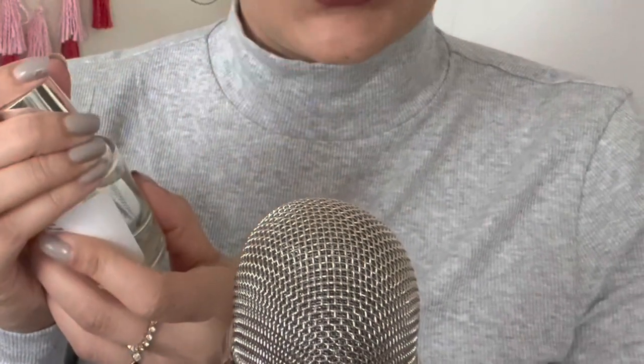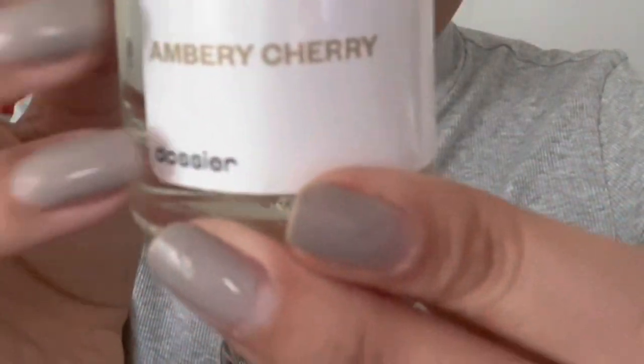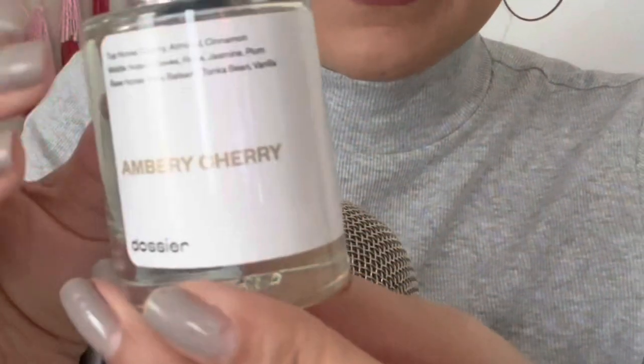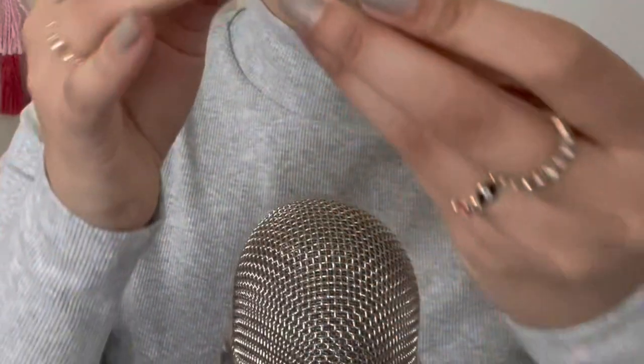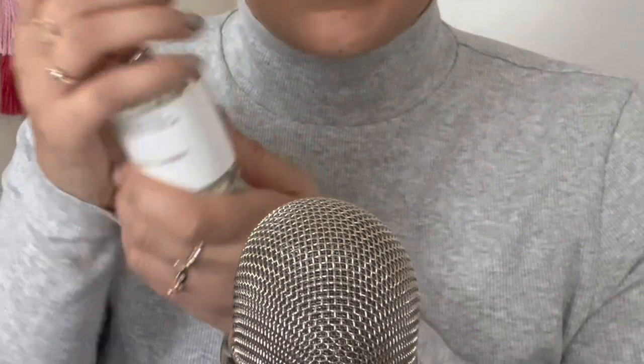This one is inspired by Tom Ford Lost Cherry. They also have a website where you can add things to your bag and they ship pretty fast. The scent does last — it does not fade easily like some other perfumes. I have a ton of these and I love them.